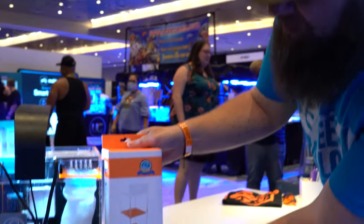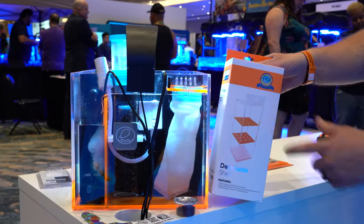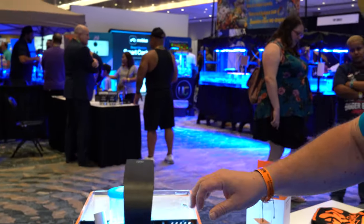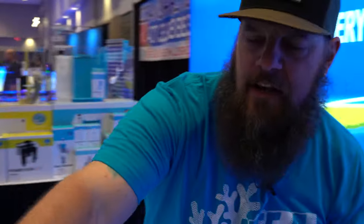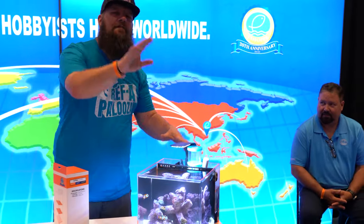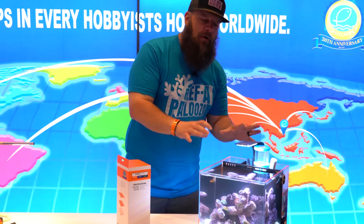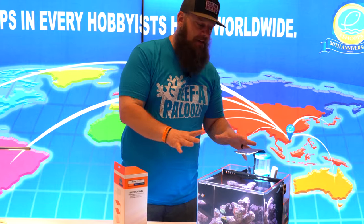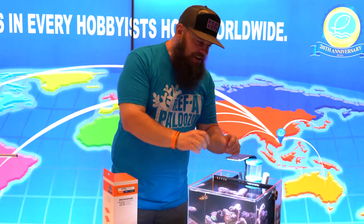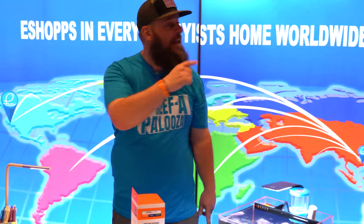Here's the media rack that drops right in on the side — you could do all kinds of different media in there: ChemiPure, carbon, filter floss. You get the tank, sock, light, and pump as a package; skimmer is separately priced. Price point is under $200 for the tank — $159 for the tank setup without the skimmer. Definitely one of the first all-in-one micro tanks I've ever seen that I would actually put on my desk, because you have actual real full-size equipment in here.